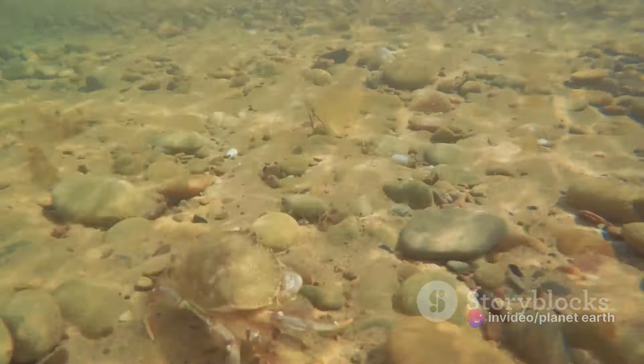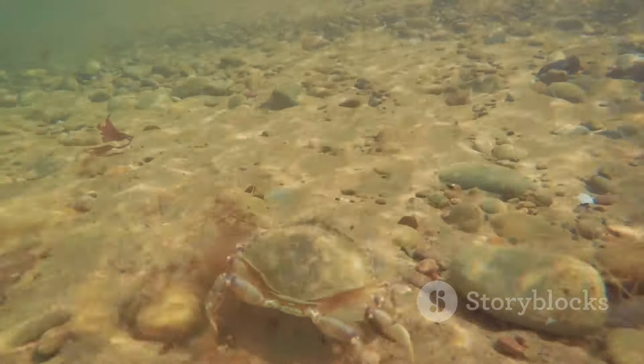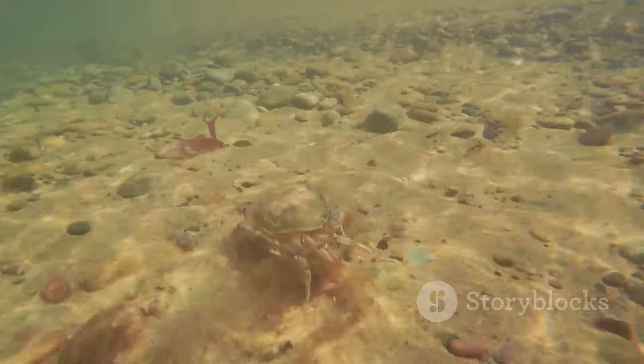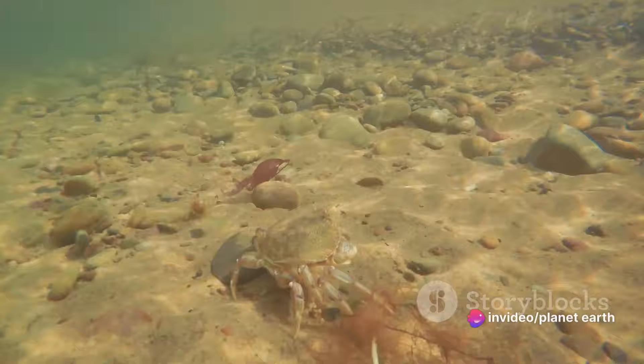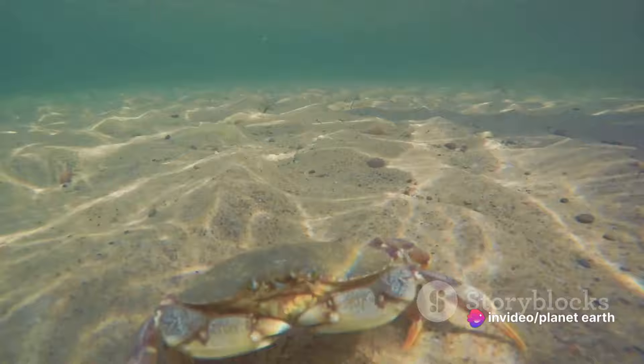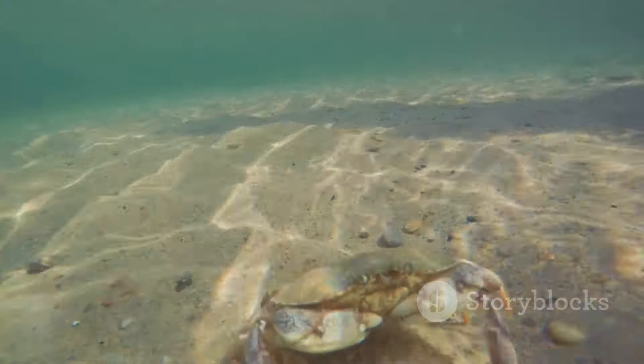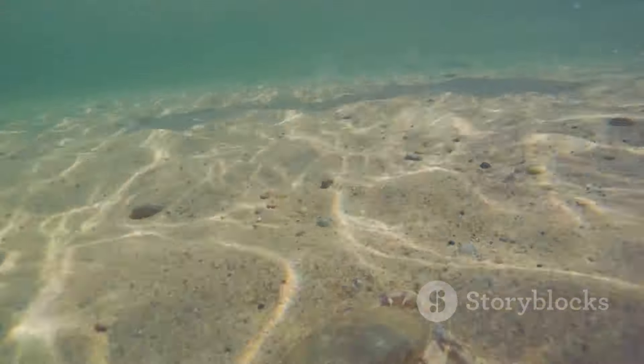And there you have it, the life cycle of a crab. From a tiny egg drifting in the ocean, through stages of transformation and growth, to an armored creature navigating the seafloor. It's a journey of survival, adaptation, and resilience. And that's how a tiny egg transforms into a fascinating creature with armored shells and strong pincers.